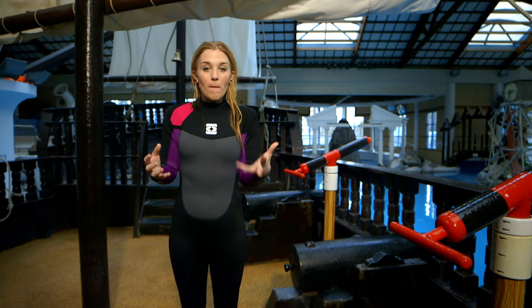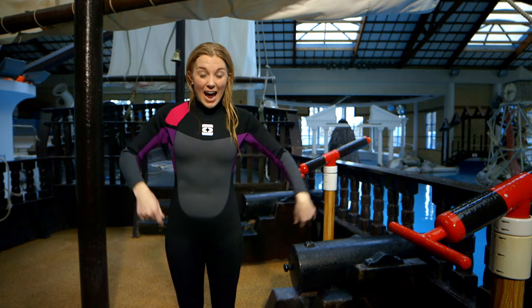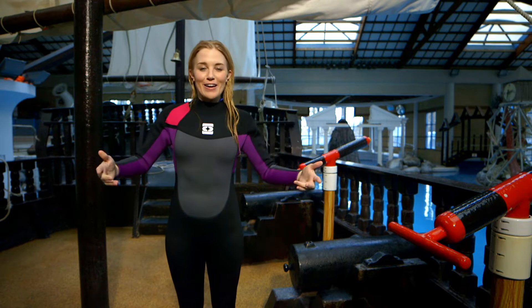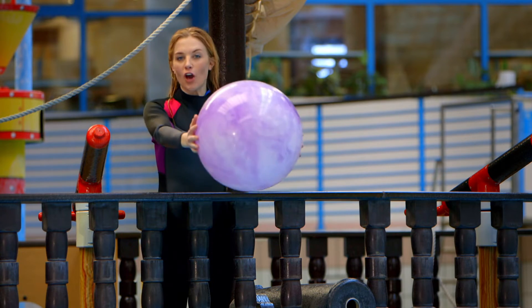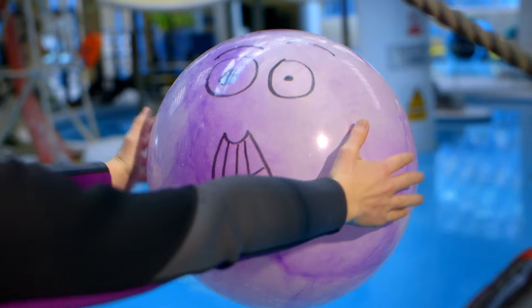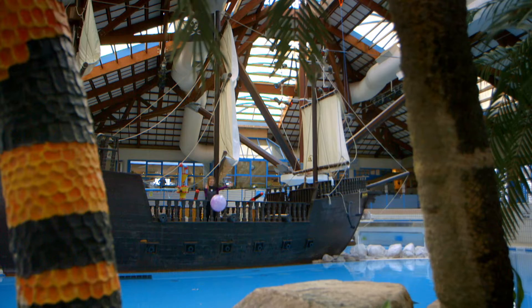Gravity is what makes things fall to the ground. It's what keeps us and everything around us firmly on the ground instead of floating around in the air. Things like this ball — what do you think will happen when I let go of this ball? Will it go up, or will it go down? What do you think? Let's go! The ball fell down, and that's because of gravity.